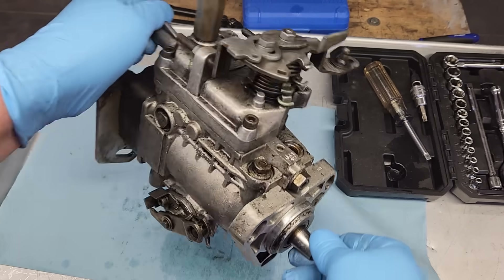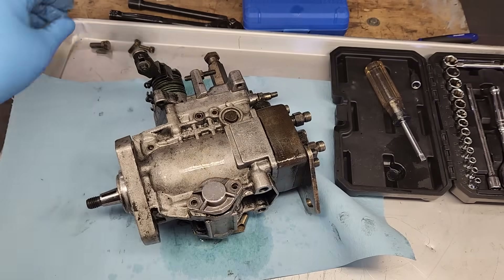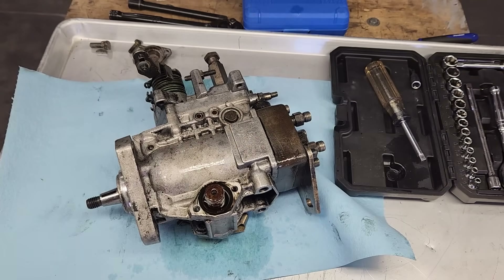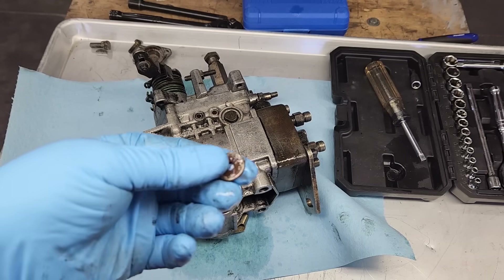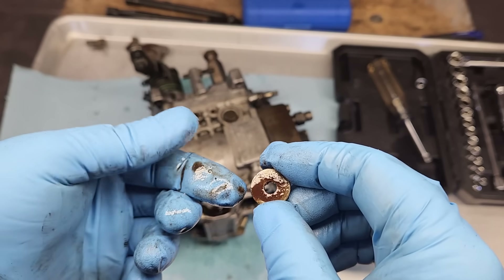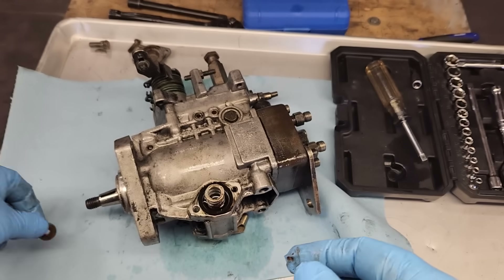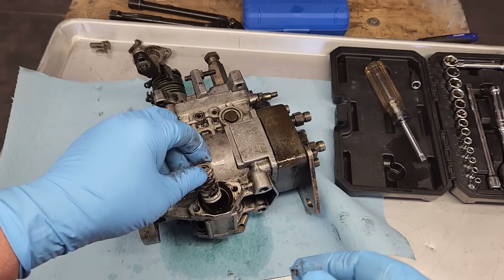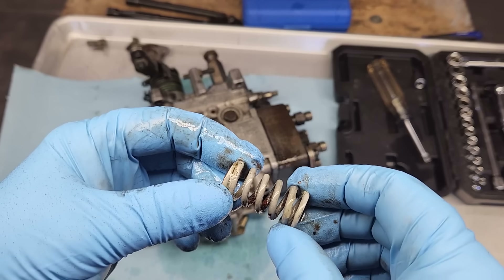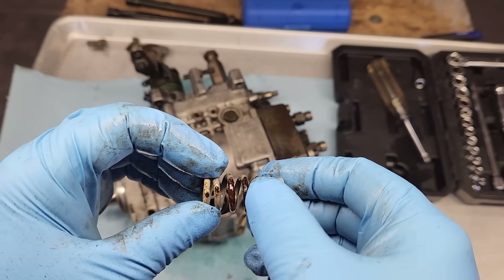Let's start by removing this cover so we can take a look at the spring and the plunger. Right away I can see some corrosion or rust on this section of the pump - this shim is not looking good. At least now we know what the problem was. Hopefully the pump's not damaged beyond repair. The spring is definitely showing signs of rust, so this pump definitely had water in it at one point.